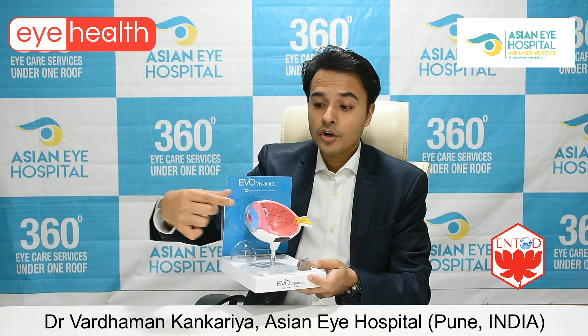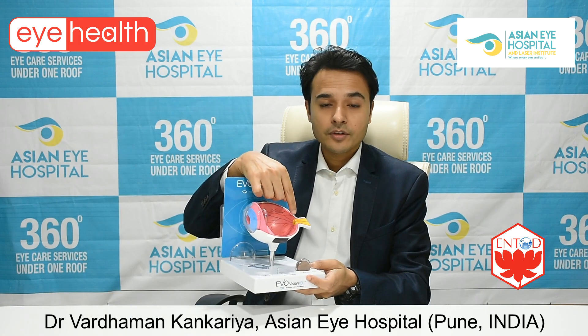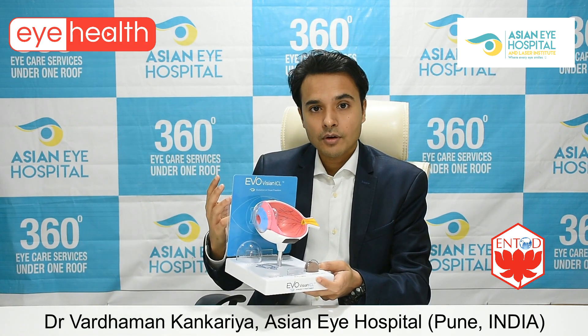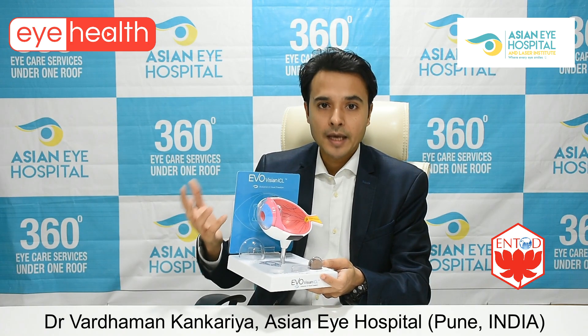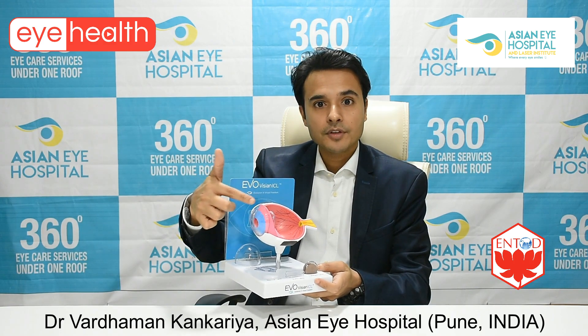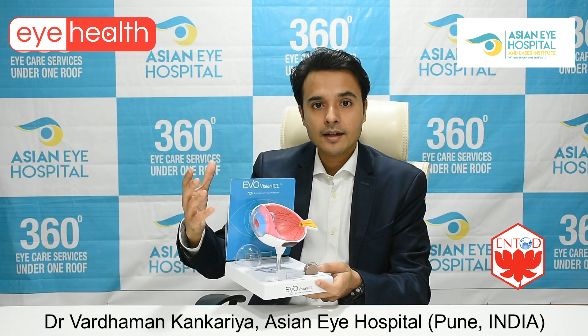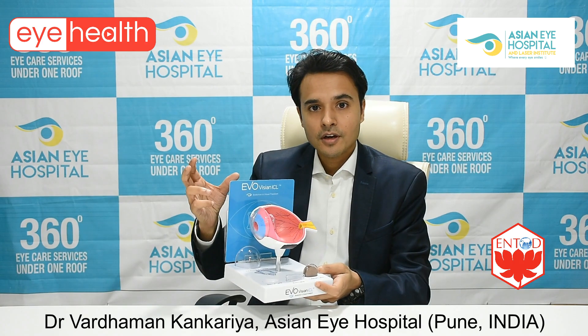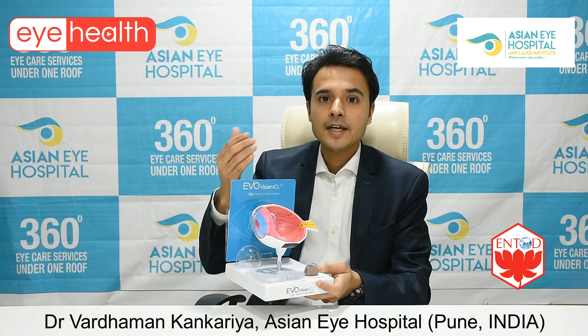If the rays coming onto the cornea are focused very well onto the retina, we don't need spectacles. But because of changes in the development of the eye, sometimes the length of the eye is either short or long, or the curvature of the cornea can be more or less. Because of this change in the structure of the eye, we get spectacles.